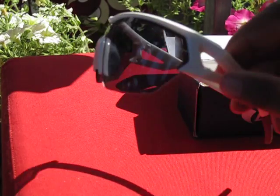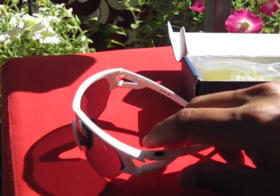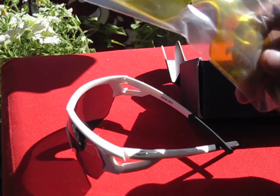It comes with these three lenses: a smoke lens, one clear lens, and also one yellow lens.